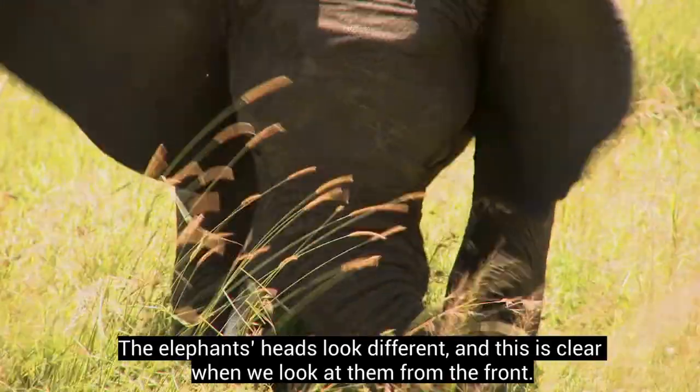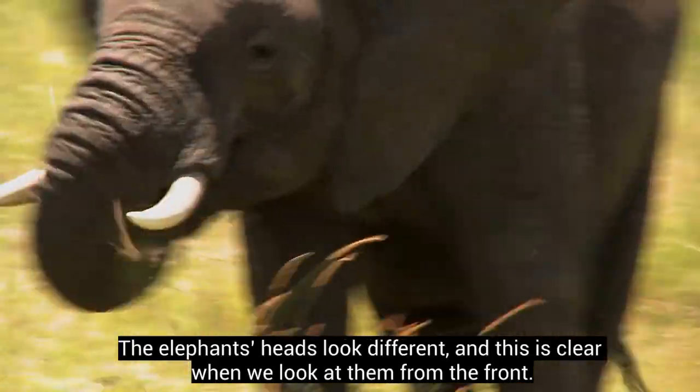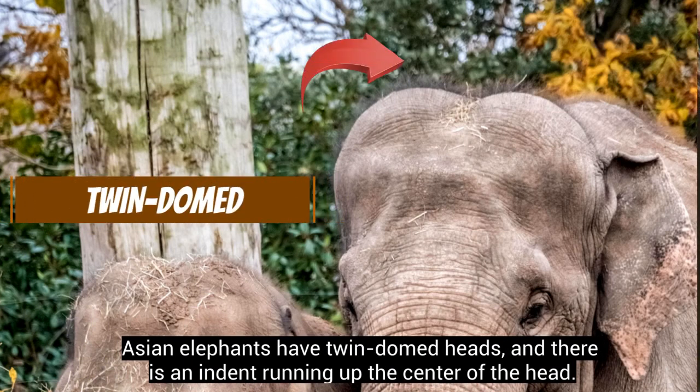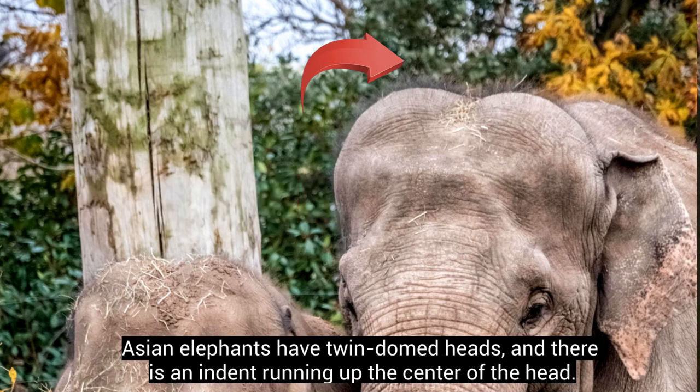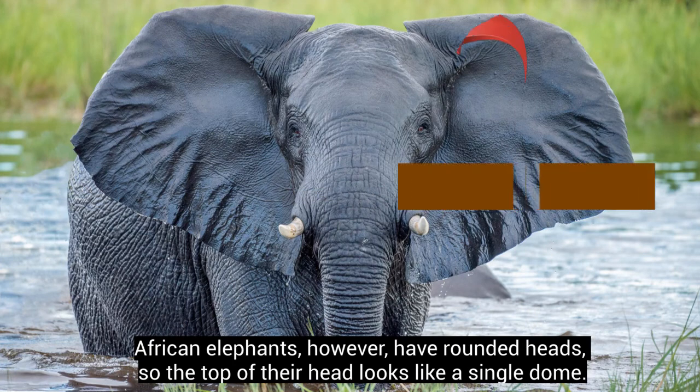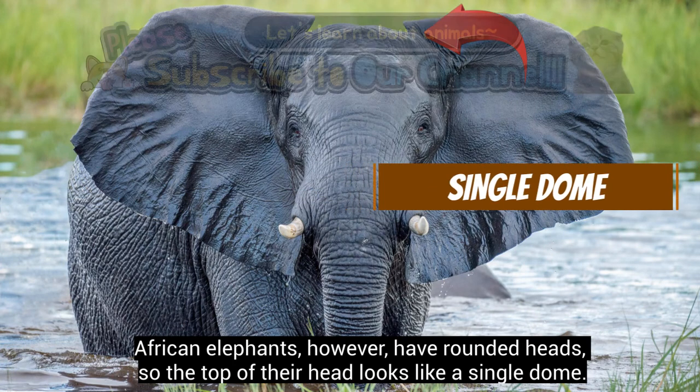The elephants' heads look different, and this is clear when we look at them from the front. Asian elephants have twin domed heads, and there is an indent running up the centre of the head. African elephants, however, have rounded heads, so the top of their head looks like a single dome.